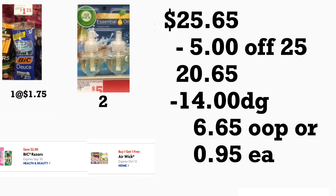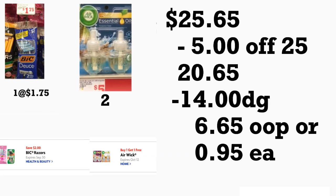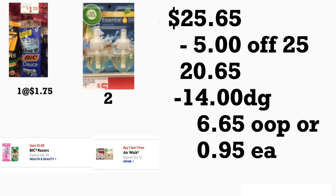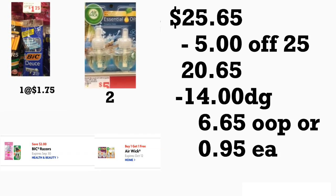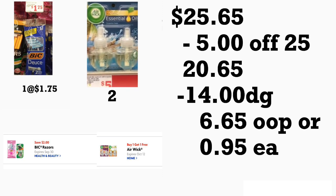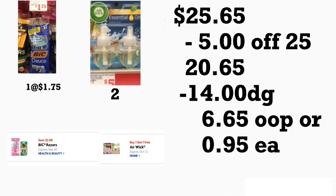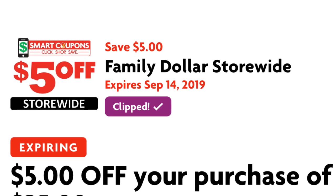El total de este escenario le va a quedar por veinticinco dólares con sesenta y cinco centavos. Ponga su número de teléfono después de que la cajera escanee al menos un producto, y cuando le prime 'total', su cupón de cinco veinticinco se va a descontar más catorce dólares en cupones digitales. Usted pagaría seis dólares con sesenta y cinco centavos por todos estos productos — dividido entre los productos, le queda a solamente noventa y cinco centavos cada uno. No se les olvide darle me gusta a este video y suscribirse al canal para no perderse ninguna oferta. ¡Los veré en el próximo video, adiós!